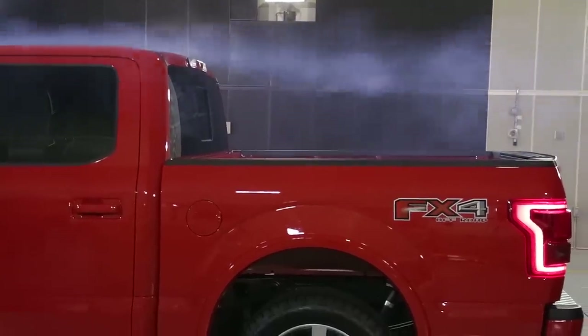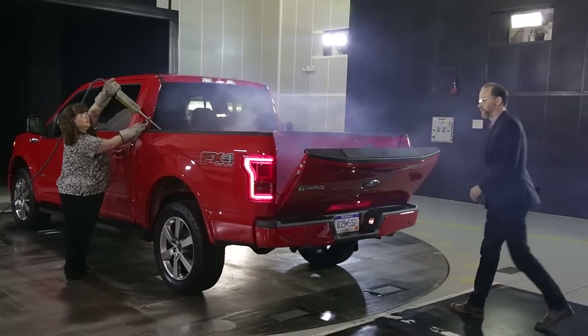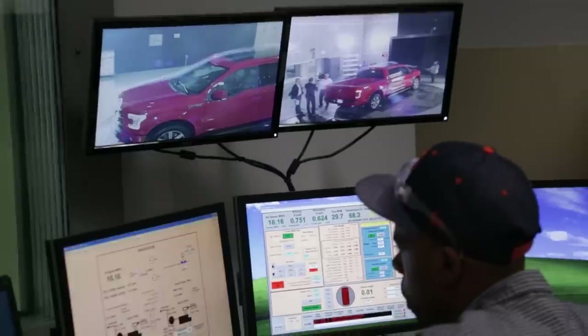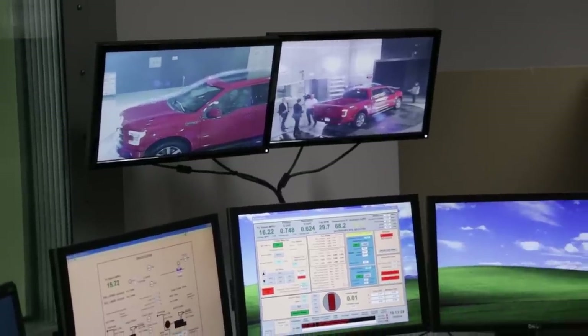Hey everyone, Greg Migliore here for Autoblog. Today we're examining one of the oldest beliefs about pickup trucks: if you drive with the tailgate down, you get better aerodynamics and better fuel economy. But is this really true? Well, we're in the ideal place to find out — the wind tunnel at Ford Motor Company. We have a 2015 F-150 at our disposal. Let's take a closer look.